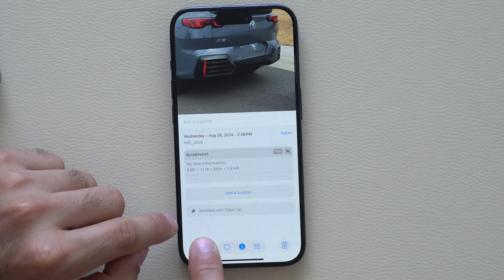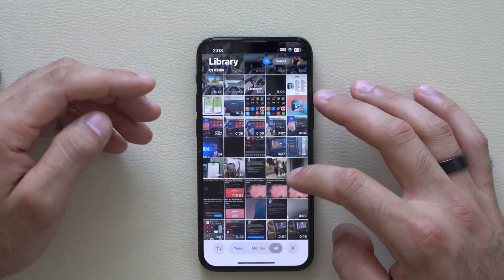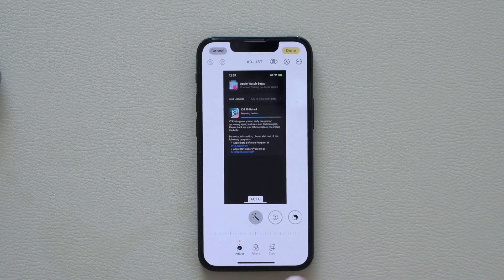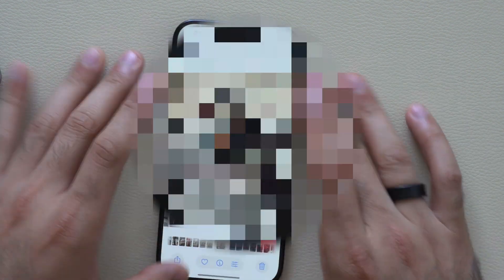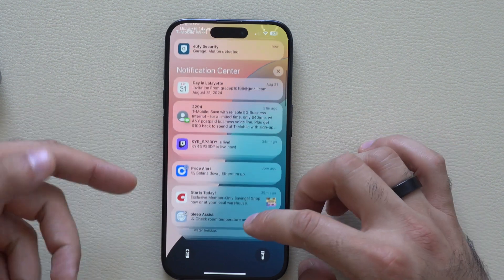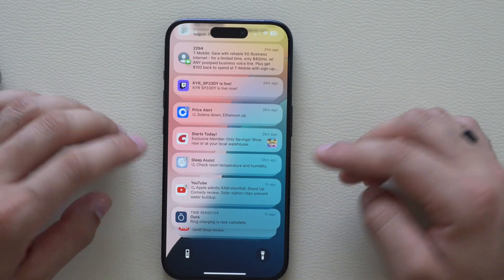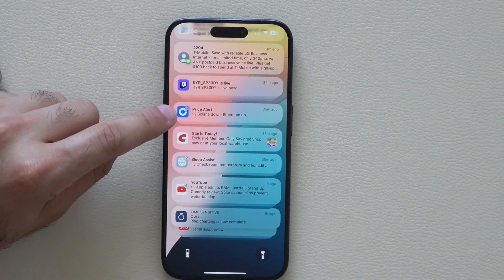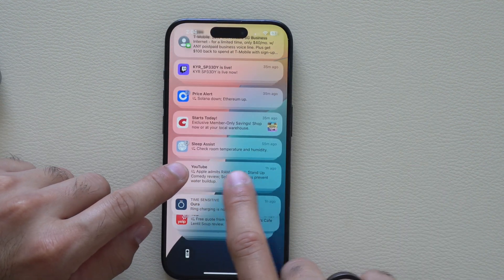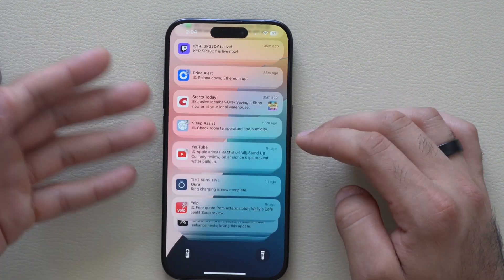When you swipe up on a modified photo it will show that it has been edited with the cleanup tool. Now, another new change is in notification summaries. If you receive a lot of notifications from the same app — like a YouTube page, price alerts, or sleep assist — it will show a small number badge in the corner. It then summarizes all those notifications together, for example: 'Check room temperature and humidity,' condensing everything into one summary, which is quite awesome.